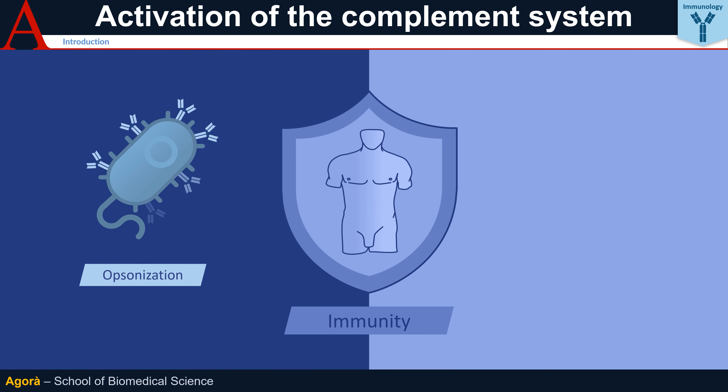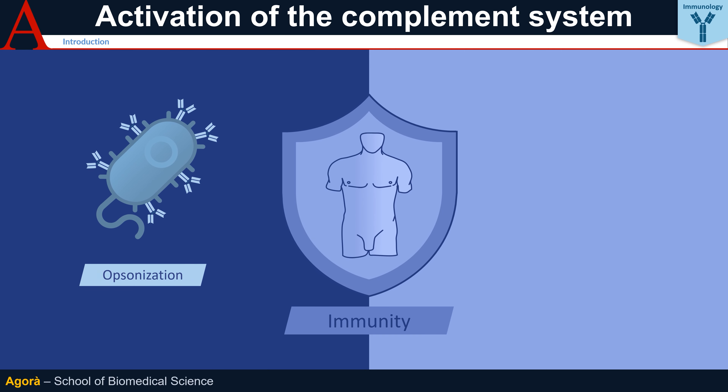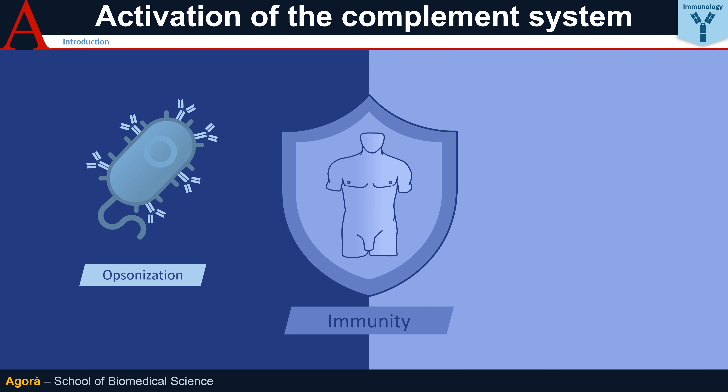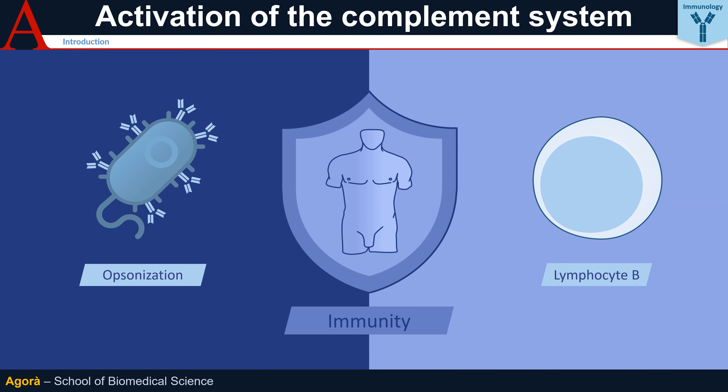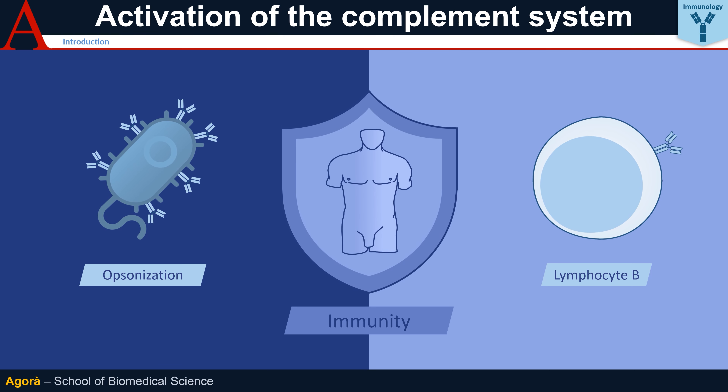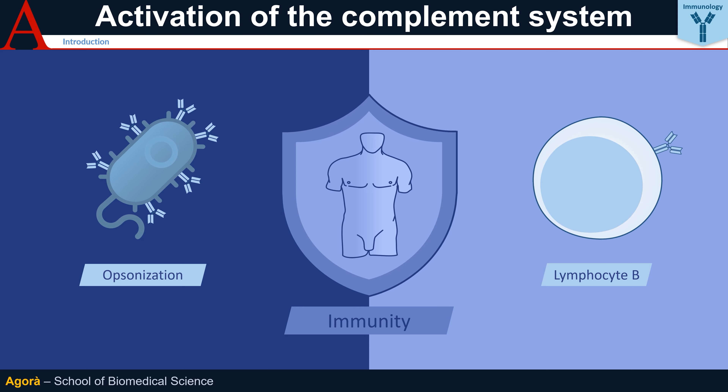First, it helps antibodies to opsonize pathogens so that they can be easily removed by phagocytes. Secondly, complement proteins can bind receptors on B cells, thereby inducing their antibody production.